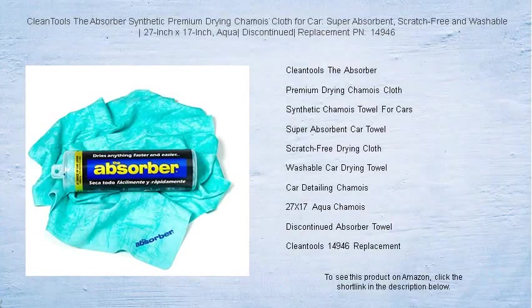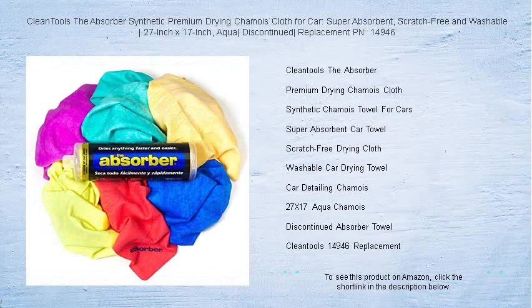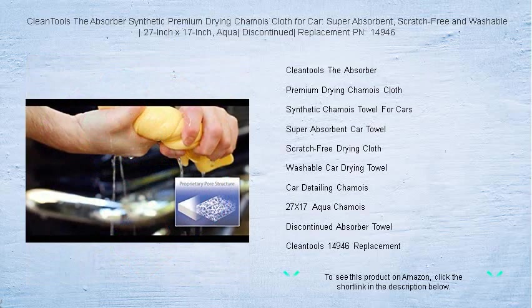Introducing the pinnacle of car care: the Clean Tools The Absorber. Our synthetic premium drying chamois cloth is a game-changer in auto detailing, measuring an expansive 27 inches by 17 inches and arriving in a sleek aqua color. It's designed to handle the largest of vehicles with ease.